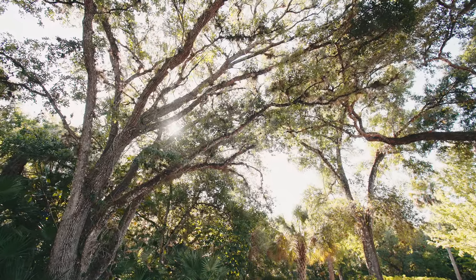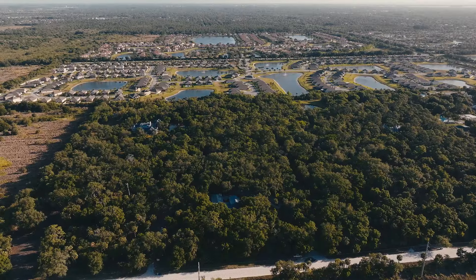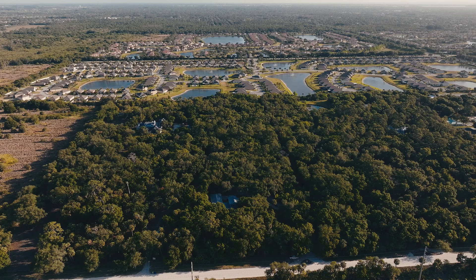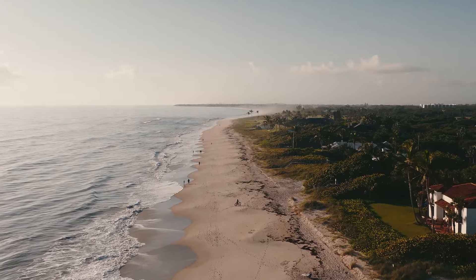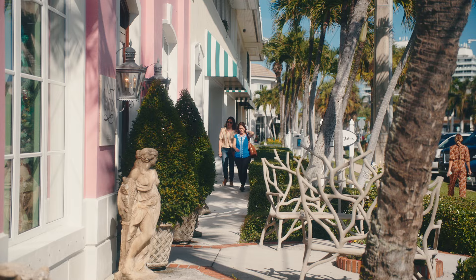Even with this home's superior privacy, its location is ideal. It's a mere 5 minutes to Publix, 10 minutes to the upcoming Oslo I-95 interchange, and just 20 minutes to the beach, Ocean Drive shopping and dining, or downtown Fort Pierce.